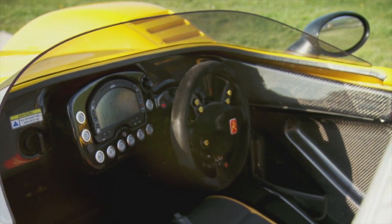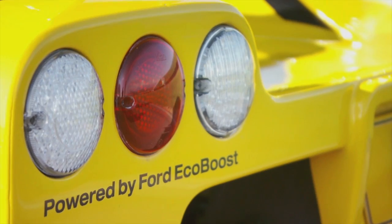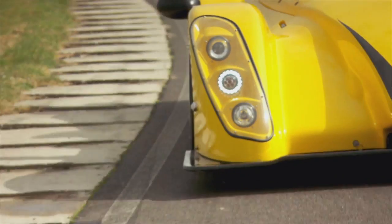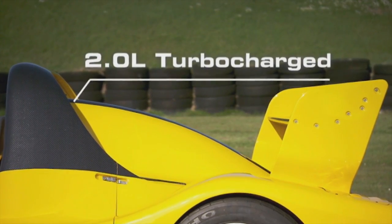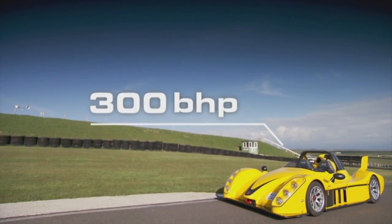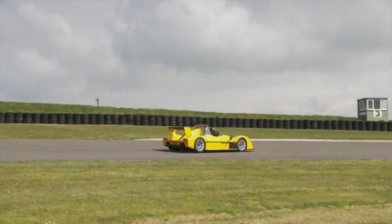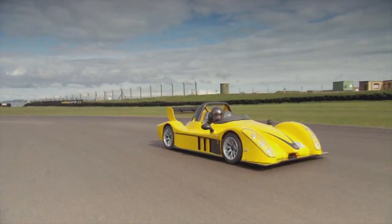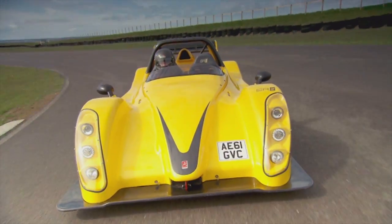As you can see, it's absolutely laden with luxuries, like a cigarette lighter. Real refinement comes from the Radical's choice of engine. The four-cylinder unit is usually found in a Ford Focus, so there's none of the highly strung, snarling, shaking and spitting you usually get in cars like this. It still gets to 60 in three seconds, mind you. It weighs about 780 kilos.